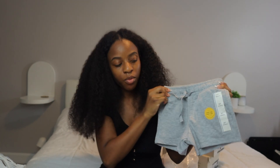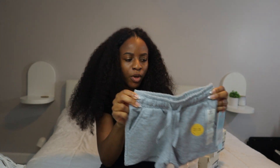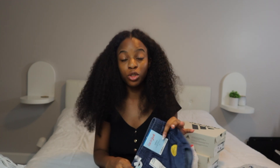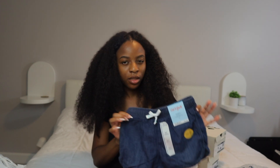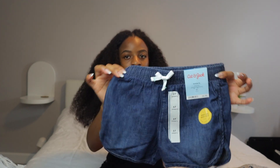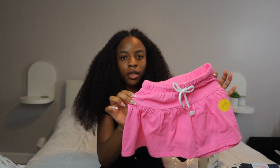Then I got these shorts — normally five dollars, they rang up to three dollars. Just some plain little gray shorts, and all the shorts are in 5T. She normally wears a size six for pants because she's a little tall, but since they're shorts it doesn't really matter, so I got her a size five. We also got these shorts and this cute little pink skirt.